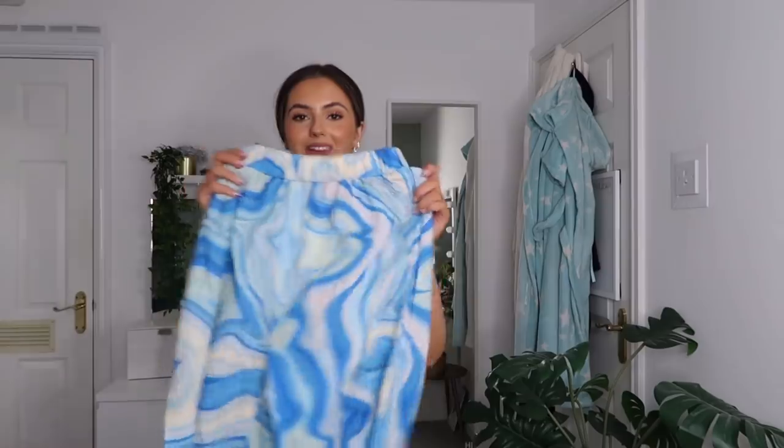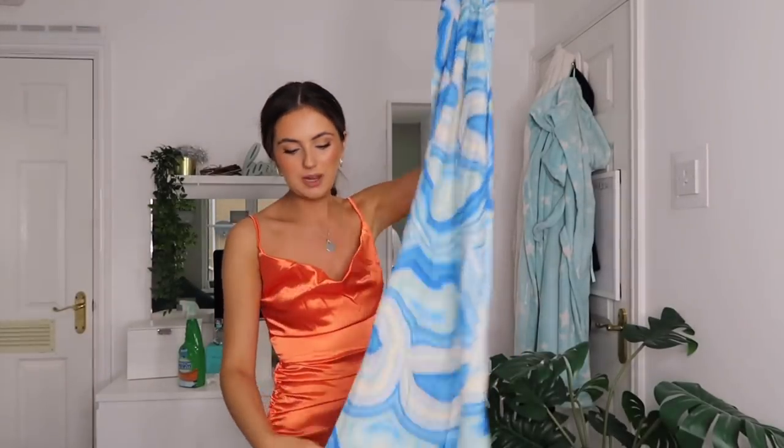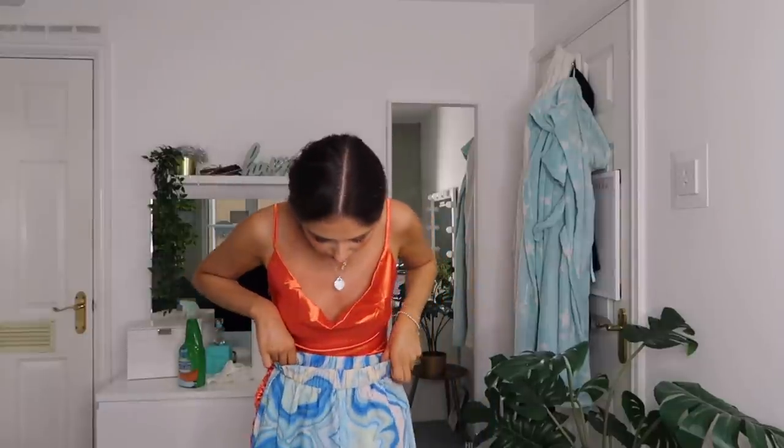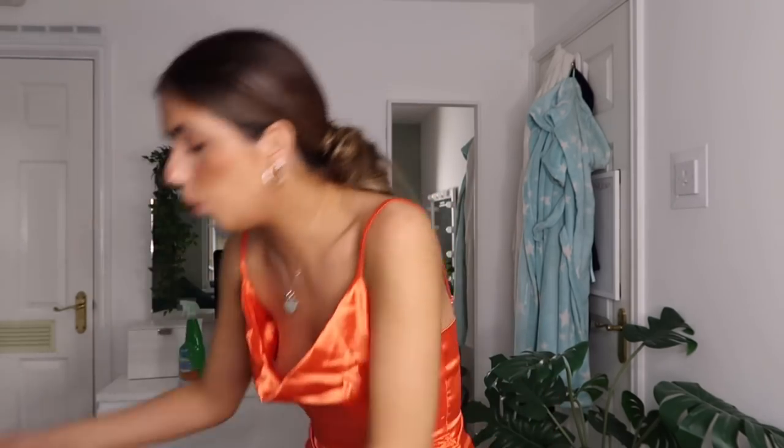I'm going to do two items together because I need a top to go with them. The trousers are called the elastic waist splash print wide leg pants. I'm obsessed with wide leg things at the moment. They're this funky, colourful print - it almost just looks like the beach, like the ocean to me. They've got a little split at the bottom. I could potentially wear these to a festival I'm going to at the end of the month. I'm going to pair it with a white top - not the vibe of this whatsoever, but I don't want to be naked.